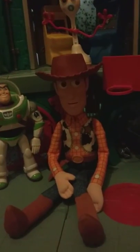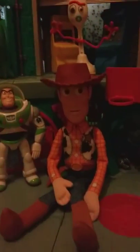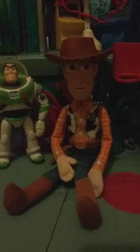And the only two things that match are the hat and his hat. So if you want your own accurate Woody Doll, go out and buy the Soft and Huggable one.